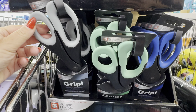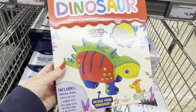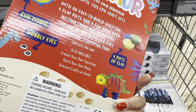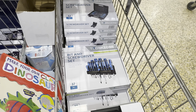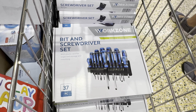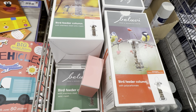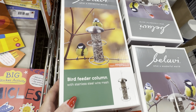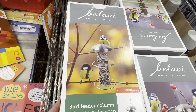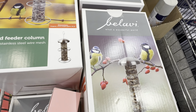They have grippy scissors for £3.99 in grey, green, or blue. Make your own clay dinosaurs — they're rather cute and a lot of fun for little ones. And also for £7.99 they have a bit and screwdriver set — great to hang up in a garage. For all you bird lovers, there are some fantastic bird feeders for £5.99. You can hang them from a tree or a post as we head into autumn and winter.